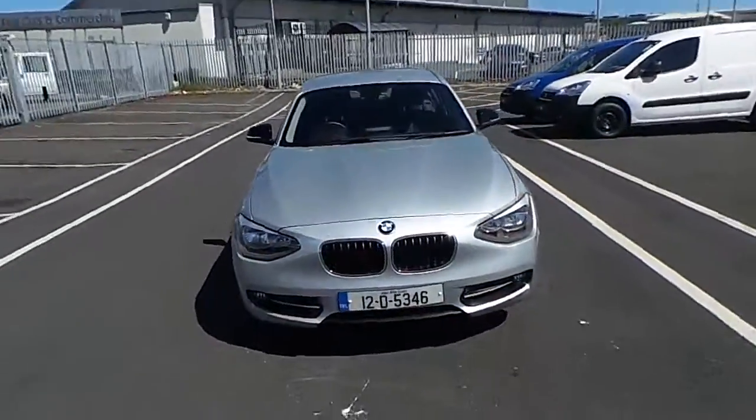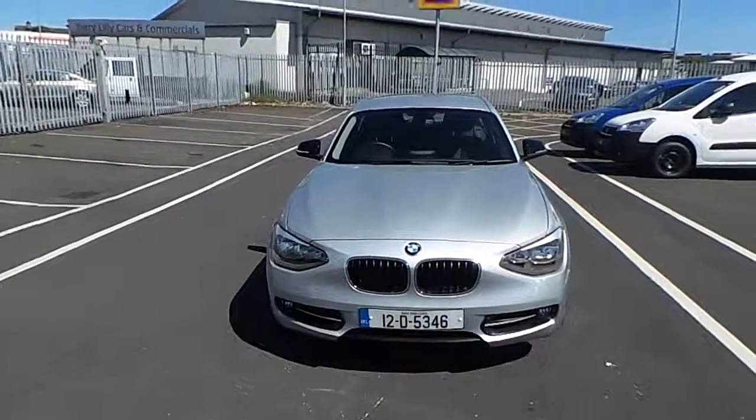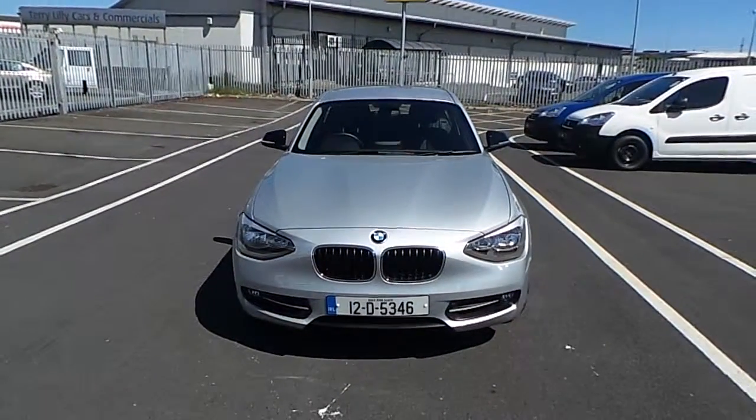If you require any more information on this 2012 BMW 1 Series, please do not hesitate to contact our sales team. Thank you.